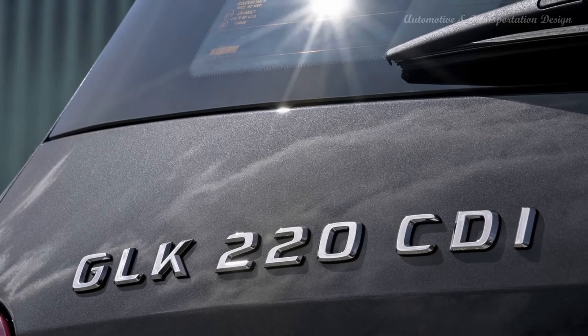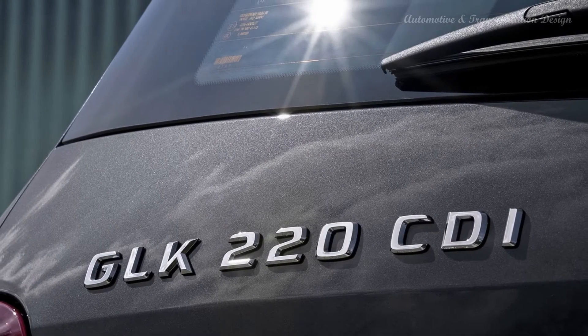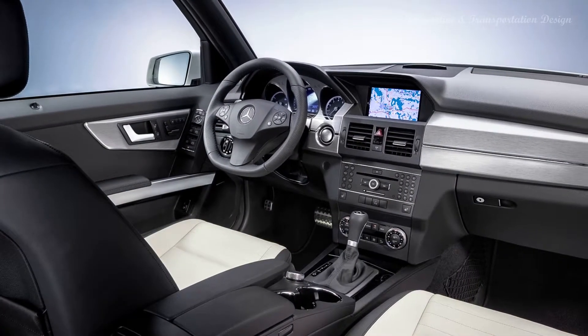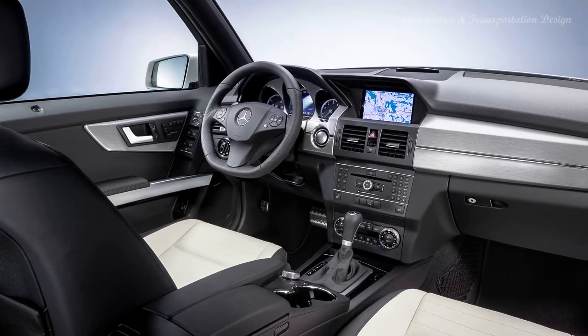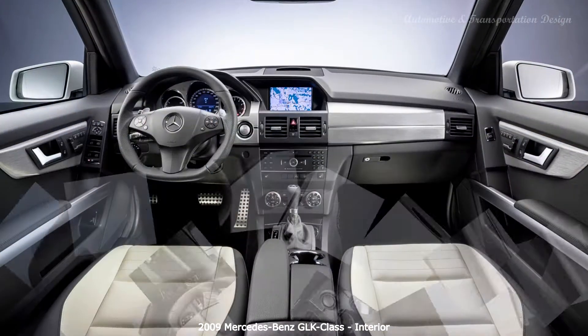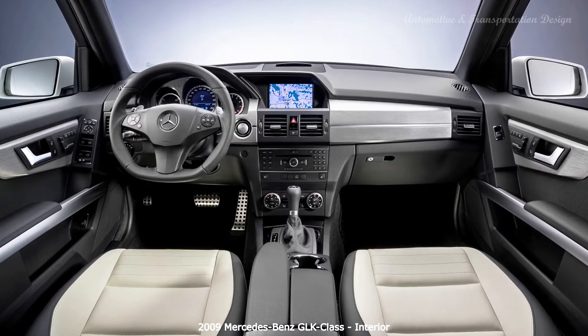The GLK Class shares the C-Class W204 platform, and production plans continued after the demise of the similar Smart Forfour. Early German models included the GLK 220 CDI 4MATIC Blue Efficiency, GLK 320 CDI 4MATIC, GLK 280 4MATIC, and GLK 350 4MATIC.